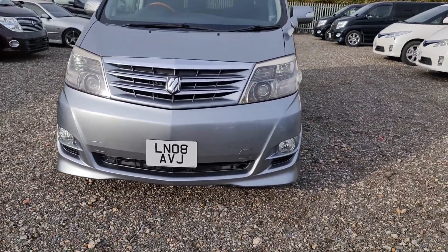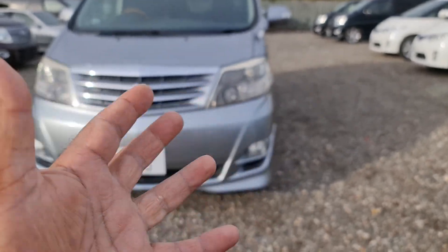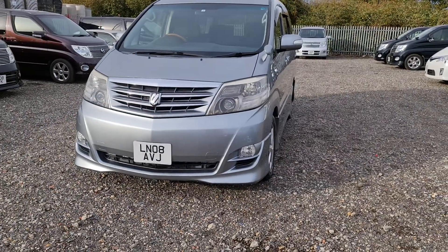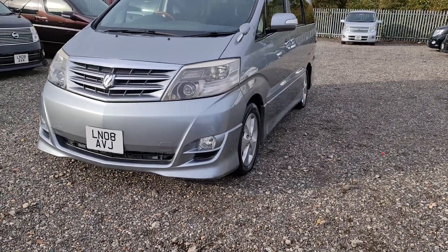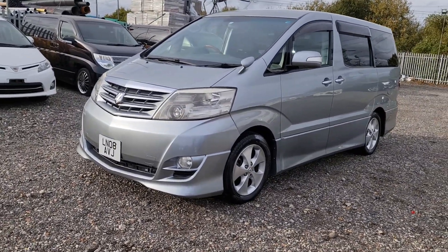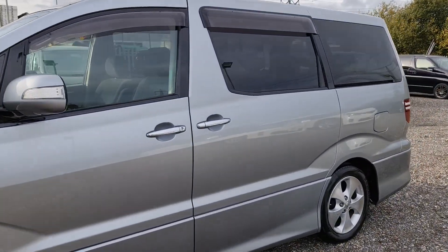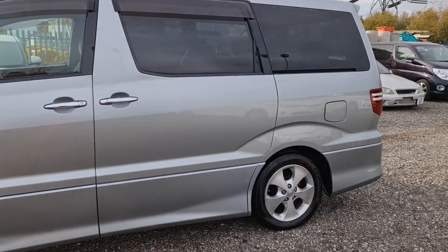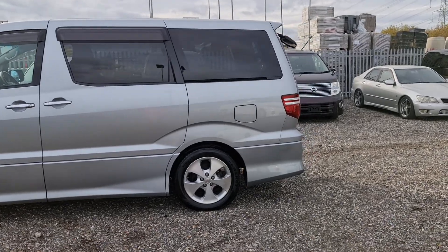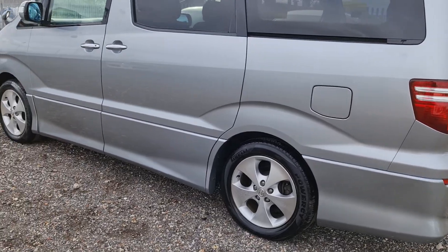The front fog lights are smoked, so they're not bad — they just look like that. They are nice and clean; they're smoked, that's why they look a little bit darker. Good tires all around. The car is all registered and ready to go. Nice dark tints at the back, diamond cut wheels — they are 17 inch.